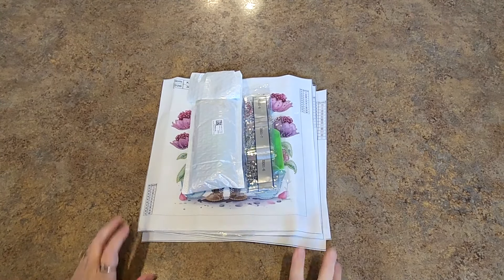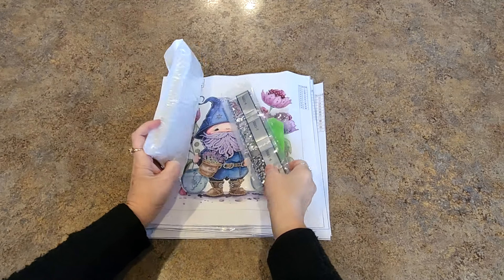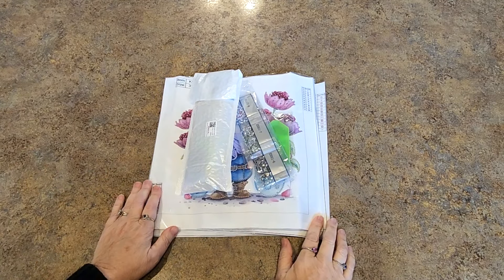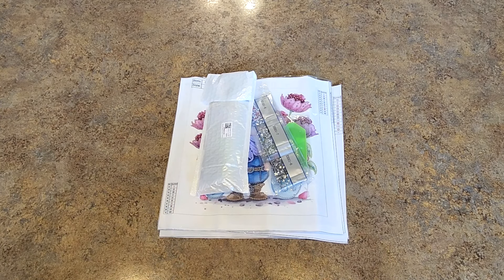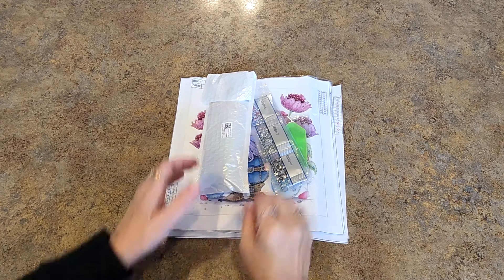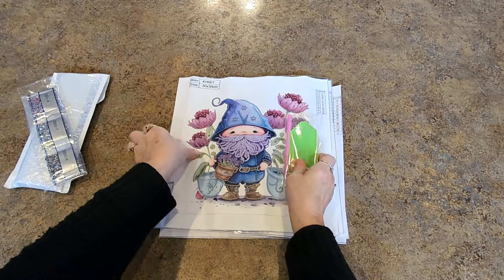Hello everybody, it's Mindy and I have a few items to show you here today. I have a few canvases and at least one special item, so let's get into it. This is from DP Clubs and they have some new things — there's always new things popping up, and that's what gets me in trouble with all that new stuff.